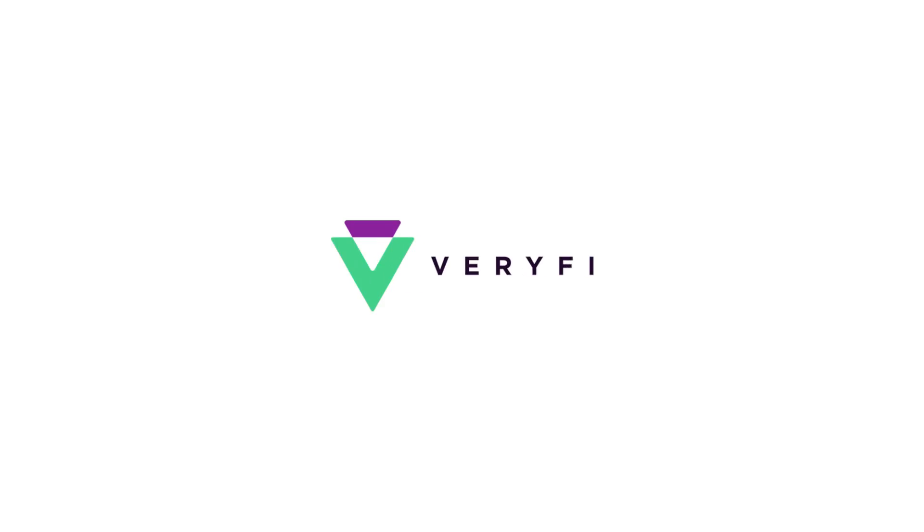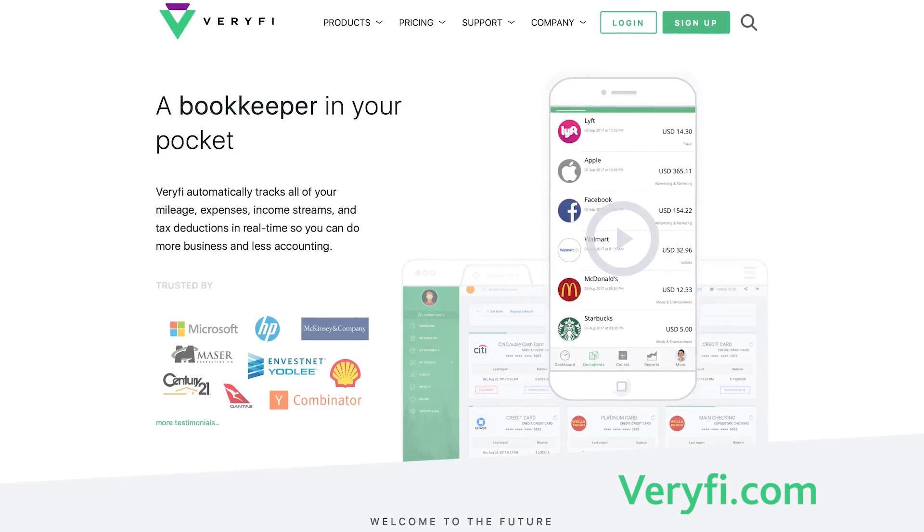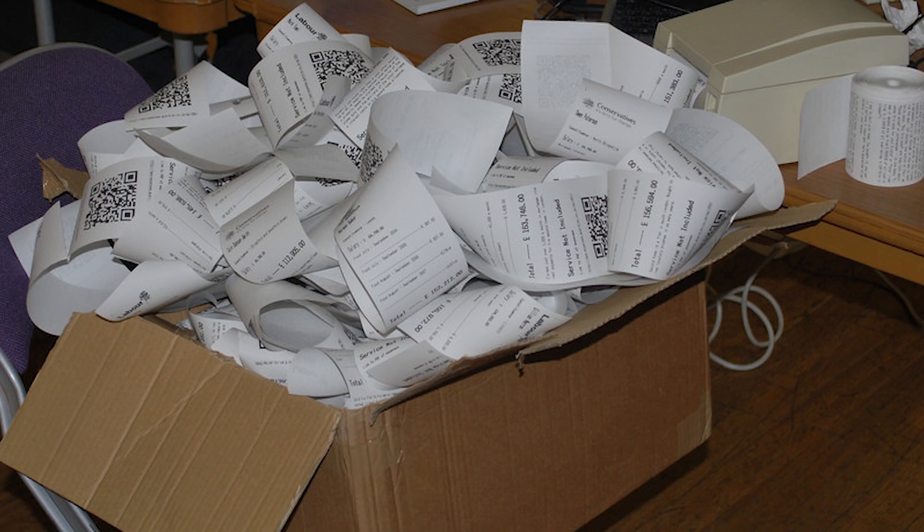Today we'll be talking about Verify, a bookkeeping tool that keeps track of your expenses, income, mileage, and more. Running your own business sometimes means you're working with a bunch of different tools and software to stay on top of your finances. You may be saving your paper receipts in a shoebox or keeping a written log of your business travel mileage. With Verify, you can avoid paper logging and throw away your receipts with no worries.